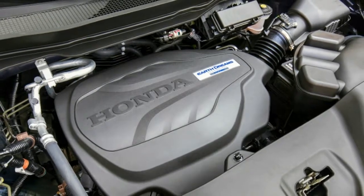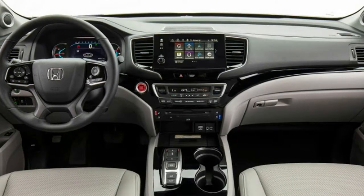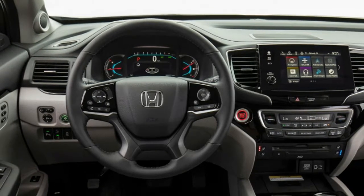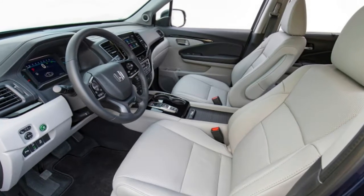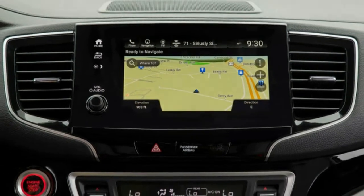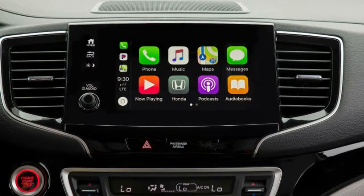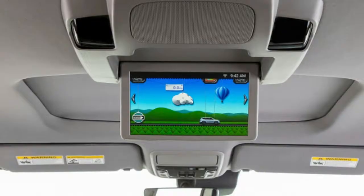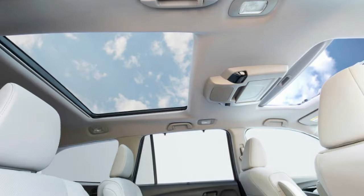The easiest way to distinguish a 2019 Pilot from the pre-facelift model is by looking at the front. LED headlights are now standard, and the grille has been redesigned to conform to Honda's cleaner corporate look. Combined with a reshaped fascia, the Pilot now bears a closer family resemblance to the popular CR-V and the Ridgeline pickup. We found the overall shape fairly amorphous, lacking a distinct identity, and nearly all of the Pilot's rivals have a stronger presence — so don't be surprised if you walk past it in the Costco parking lot a few times.